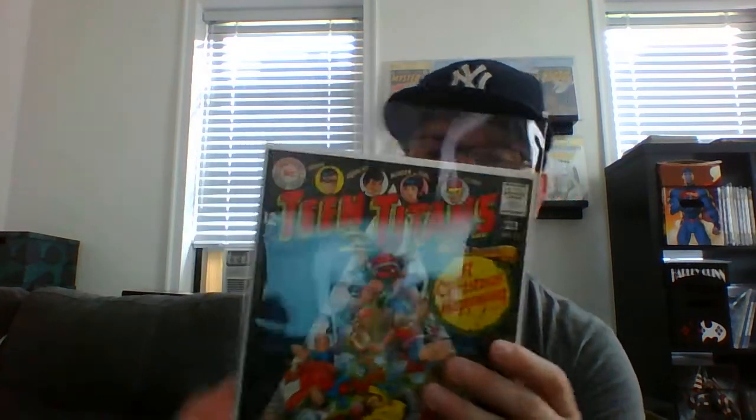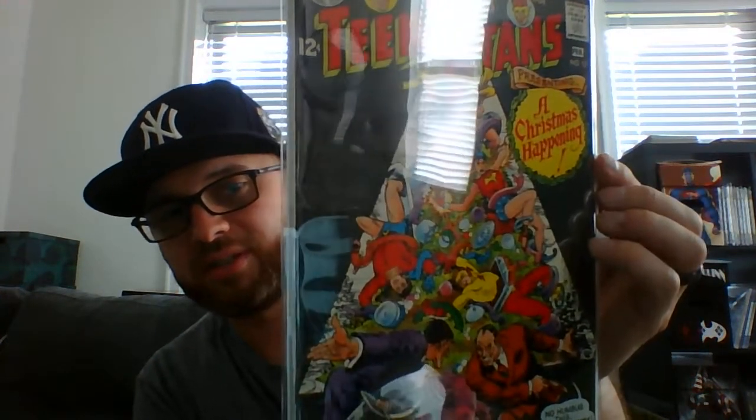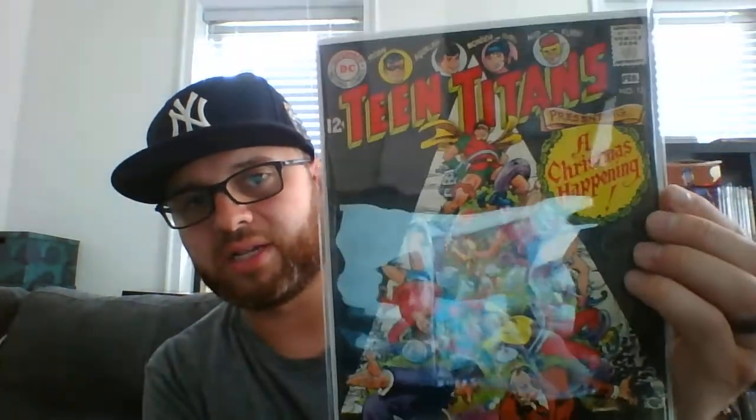Picked up Teen Titans number 13, the Christmas issue — that's a nice cover, Nick Cardy cover. Teen Titans 16 is also a nice cover, it's dirty and looks white but needs a cleaning; a pressing will make it maybe a 7.5. Teen Titans 25 — the black on this cover is nice, this is the nicer one of the Teen Titans books, another Nick Cardy cover.